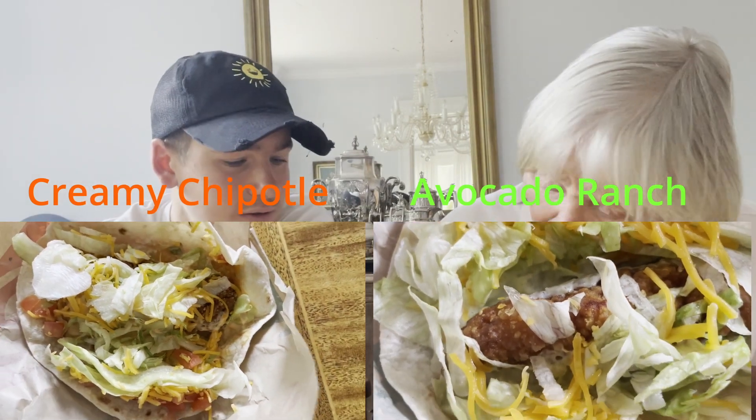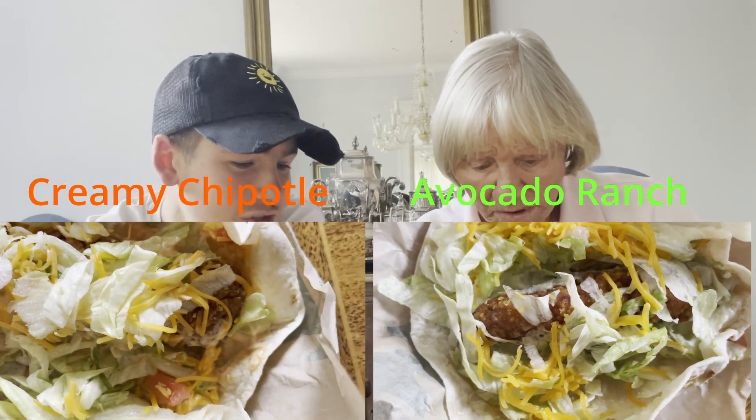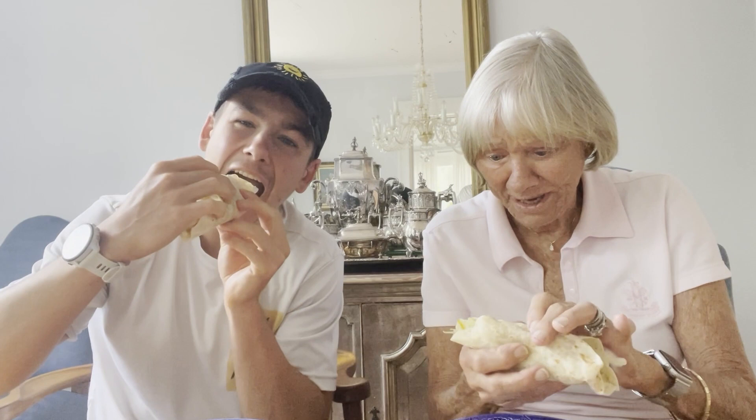It looks like I've got — is that beans or hamburger? That's chicken — fried chicken. Maybe they put the tomatoes on mine to help balance out the spice of the creamy chipotle sauce. Tomatoes would be good with spice. I think that makes sense. You can see the tomatoes right there. All right, you ready for a bite? Yep. Am I biting mine or yours? You're biting yours. That's pretty good.